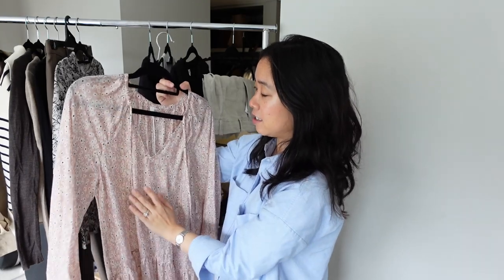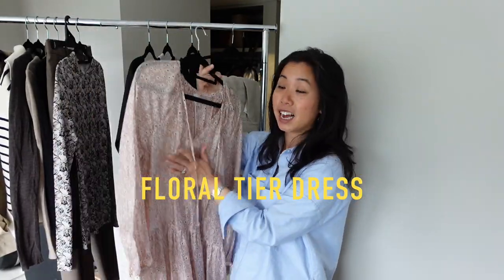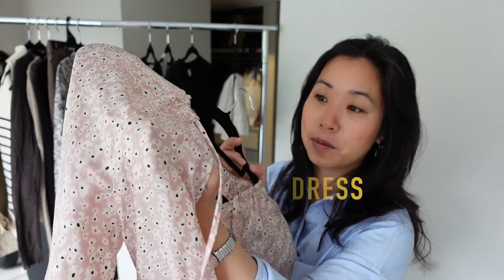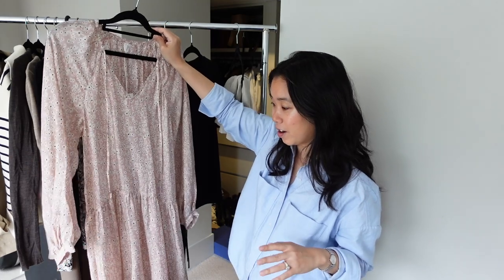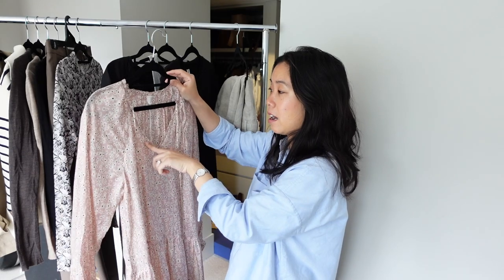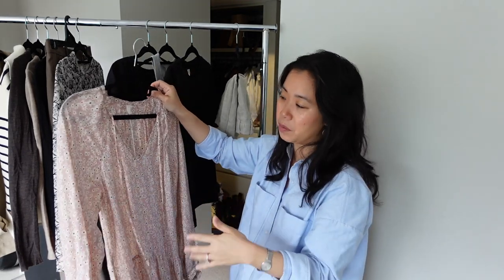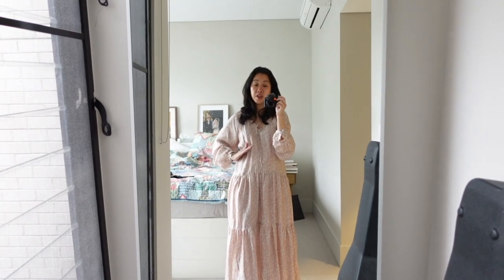Moving right along — I have a dress here. I'm trying to branch out a little bit. This one is a tiered style, loose fitting, I really like the color, and it's got a really subtle floral print. I'm not sure whether it's going to work on my frame — I'm a little worried it might be a tad long. I ordered this in a size 34, the smallest size it comes in, because I figured it was an oversized cut and I didn't want it to be too muumuu-ish on me.